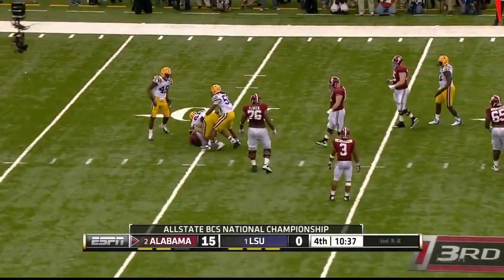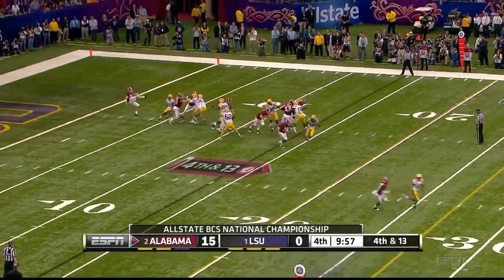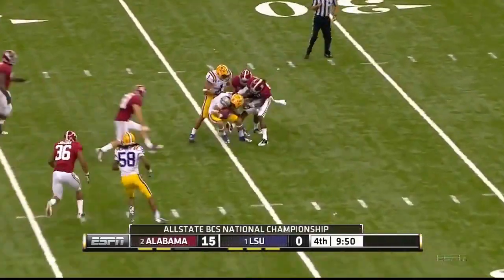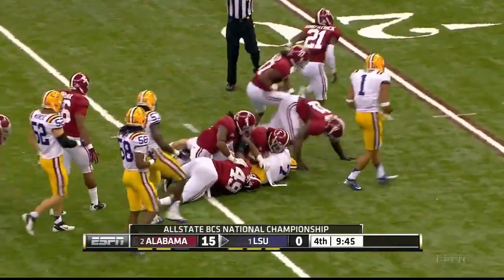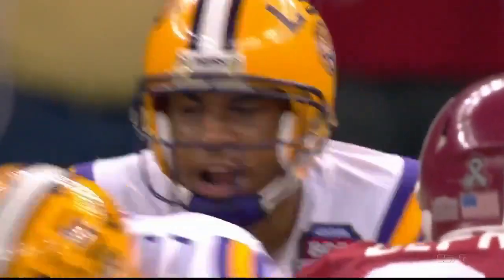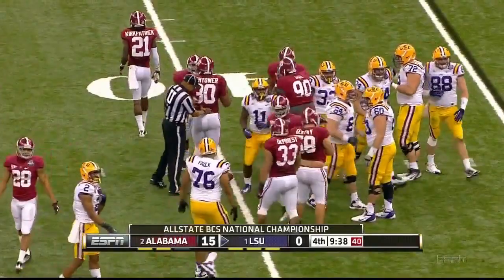Down goes McCarron — Minter all over him at the 10-yard line. Cody Mandel the sophomore picks it over to the left side. Takes an Alabama bounce. Honeybadger picks it up dangerously — Honeybadger fears no man, but that time the tide rolled all over him. Spencer Ware is the running back. Here comes Ware — he bangs to the 40, within 10 yards of midfield.